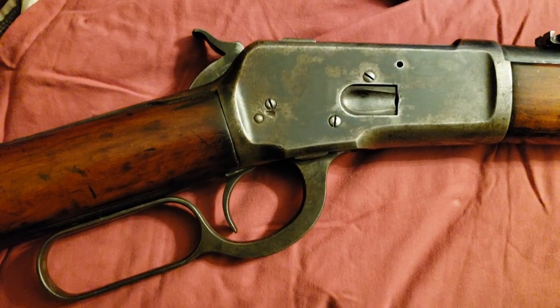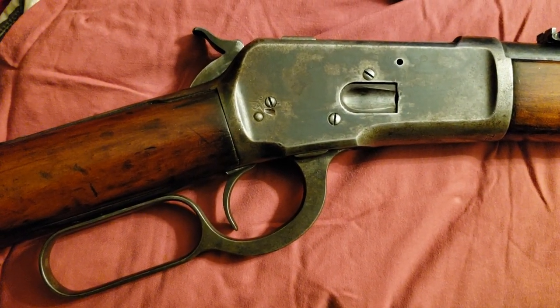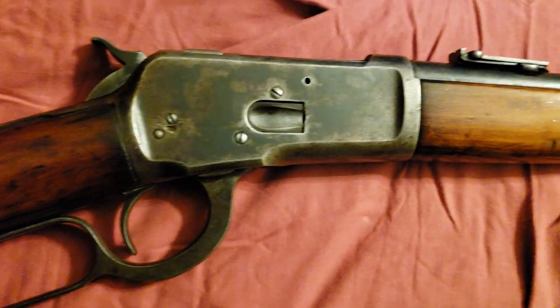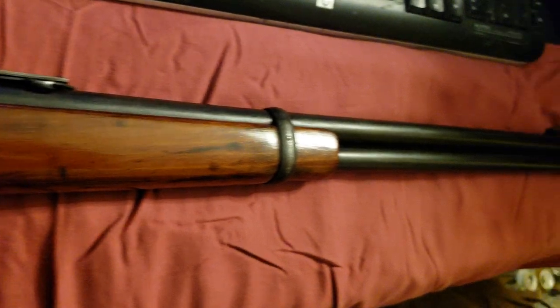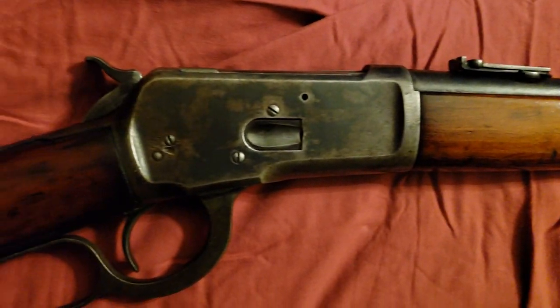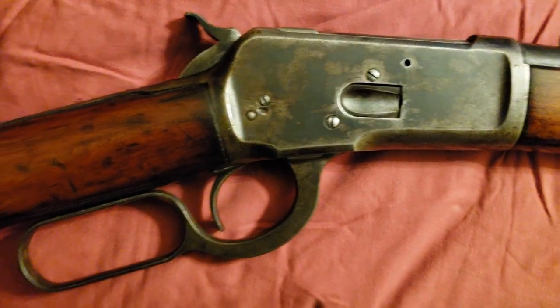Tonight the gun of the night is an 1892 Winchester carbine with the 20-inch barrel. It's a beautiful old gun which was made in 1914.